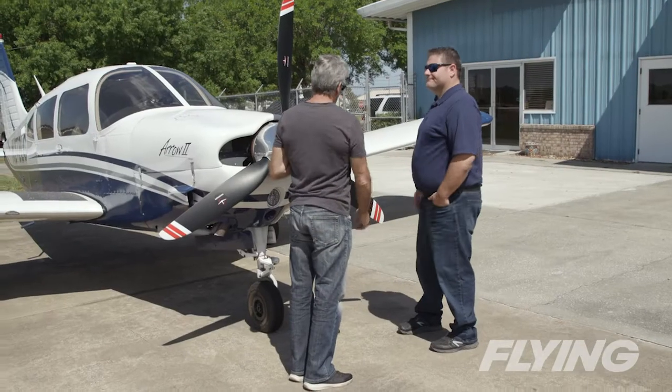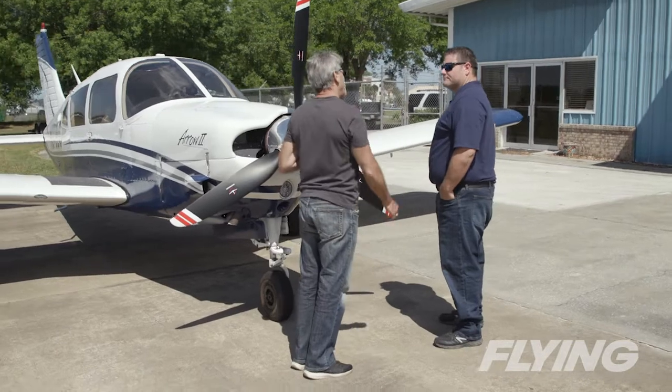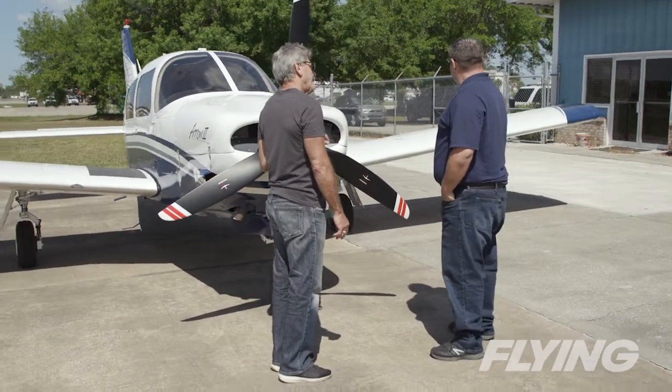I think that's definitely one of the good parts of general aviation — most takeoffs are optional. You've got the runway available to stop, unlike the airlines where once you get to a certain airspeed, you're continuing.